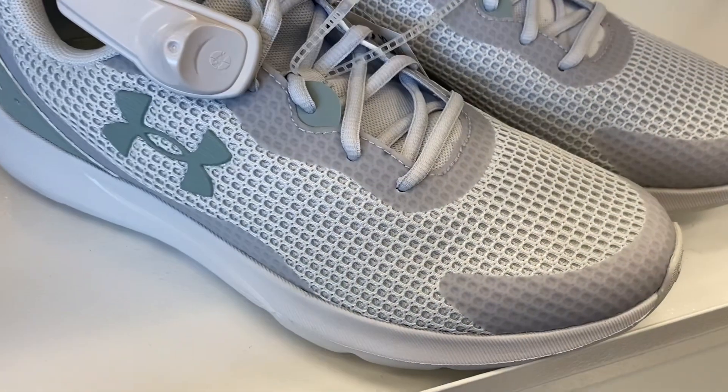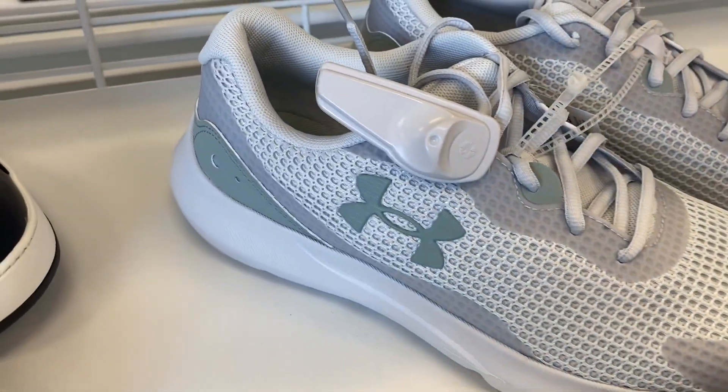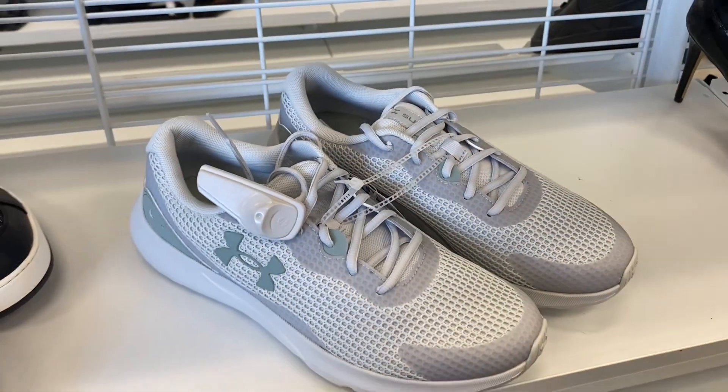I found a pair of Under Armour — I thought these were kind of cool too. They're a really light mint green with another shaded green, and they're only $32.99 for Under Armour.